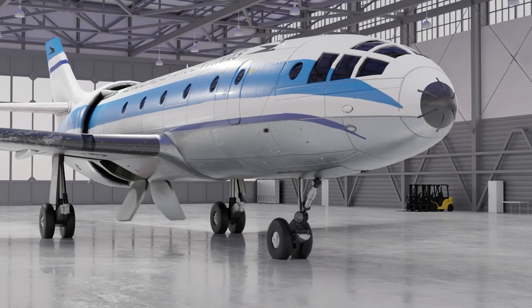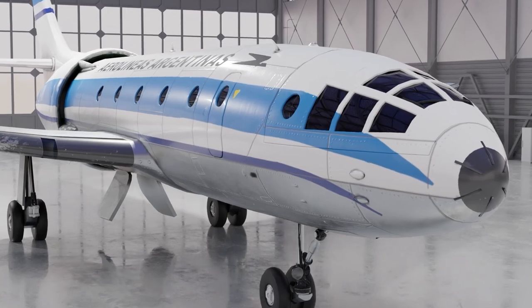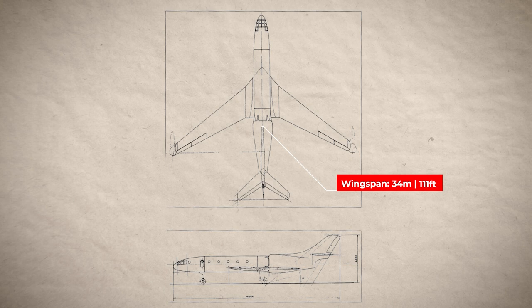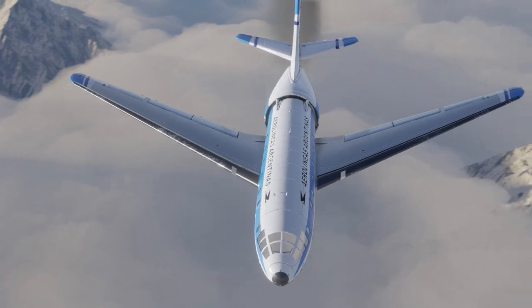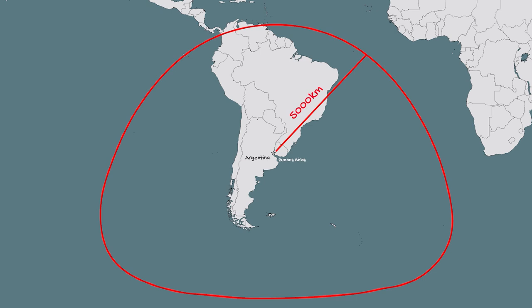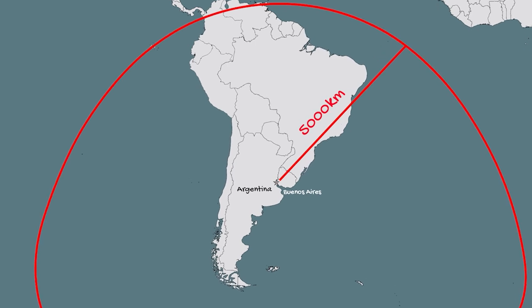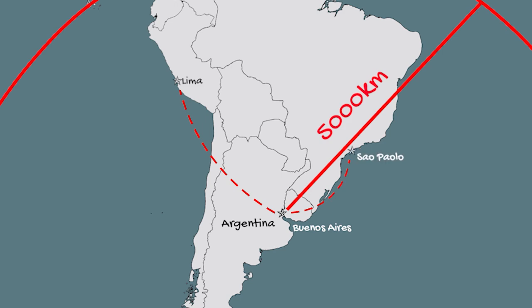That means the Condor would have been almost 20% faster than the Comet 3 had it ever been mass-produced. The aircraft would have had a wingspan of 34 meters or 111 feet with steeply-angled swept wings, a design thought to enhance performance and economy at high speeds. The plane would have had an estimated range of 5,000 km or 3,106 miles, making it perfect for flights between Buenos Aires and regional destinations such as Lima in Peru and São Paulo in Brazil.